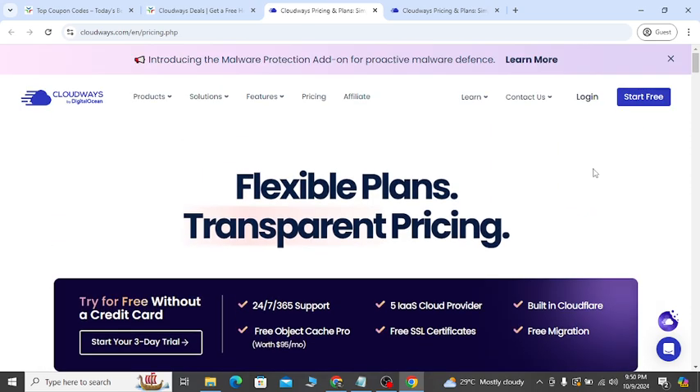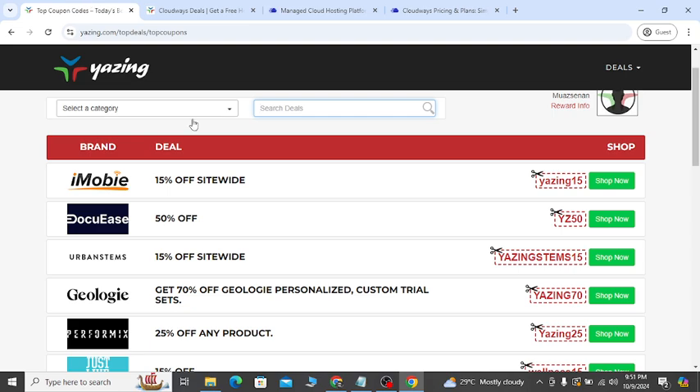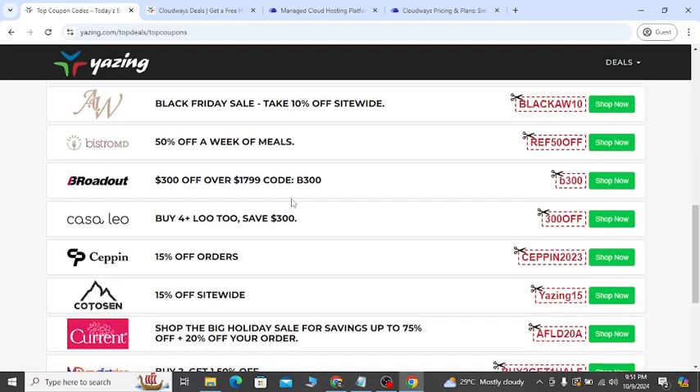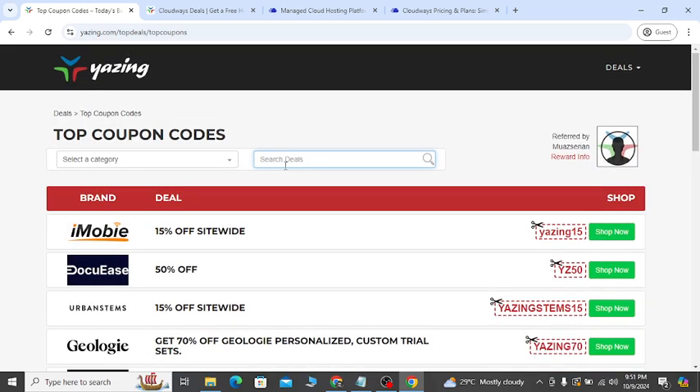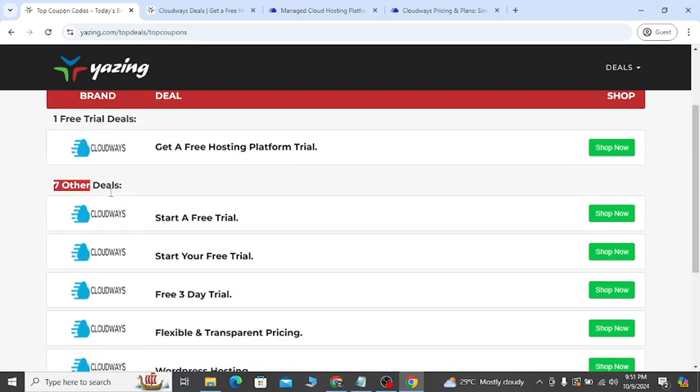If you need all the Cloudways updated deals and discount coupons, go to my YouTube video description second link. In here you can search with any keyword to get a coupon. Let's say you search here with 'Cloudways' and hit enter — you can see all seven deals available for you.